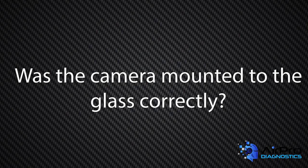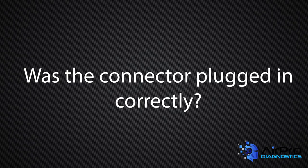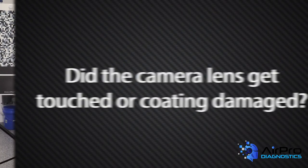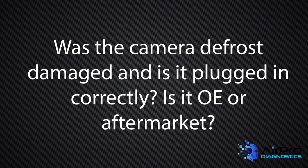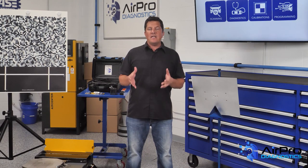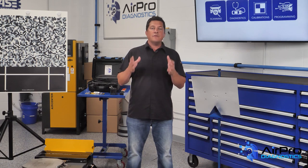Was the camera mounted to the glass correctly? This is a very common mistake. Was the connector plugged in correctly? Very common mistake too. Did the camera lens get touched or the coating damaged? Never touch the lens. Was the camera defrost damaged and is it plugged in correctly? Is it OE or aftermarket? The aftermarket kind may not be recognized by the vehicle or the software being used for the calibration.